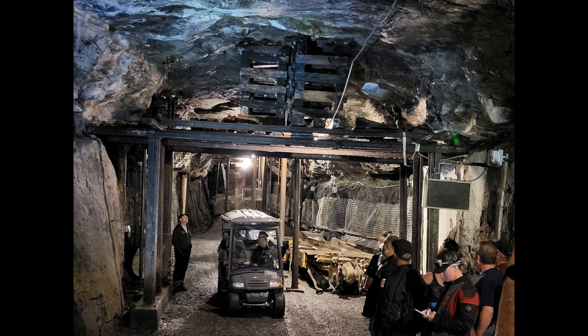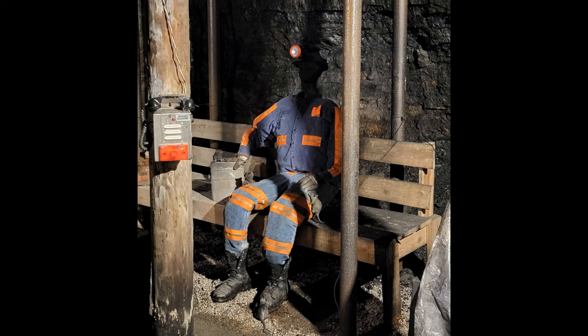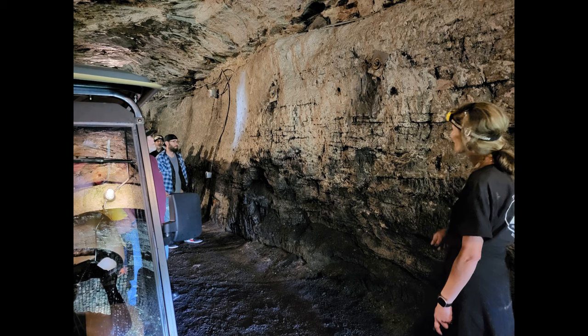This is an example of cribbing where they had to have some support beams, putting beams up to help support it. If you could see the rat by his foot — they used to bring in rats. They liked having rats because canaries could tell if there was toxic gas, but rats were more sensitive to vibrations, meaning there might be a collapse in the mine. So they would actually feed these rats like pets. And if the rats started scurrying out of the mine, they'd skedaddle and get out themselves because they knew the rats were feeling a vibration.